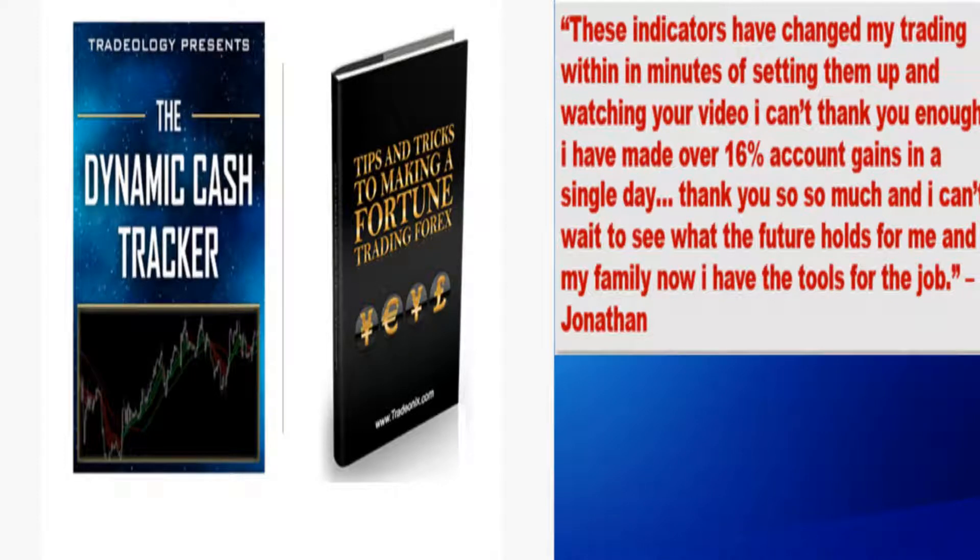Forex trading system on financial education for Forex lifestyle — what he learned in minutes made him a 16% gain the very first day. I love it when we can give away a free system that I know works.